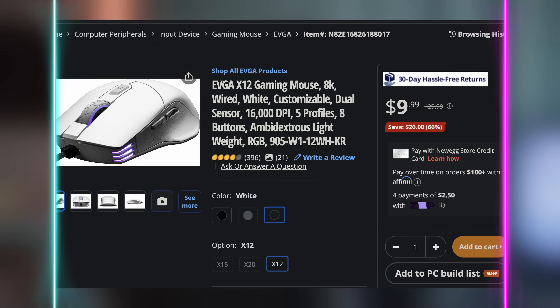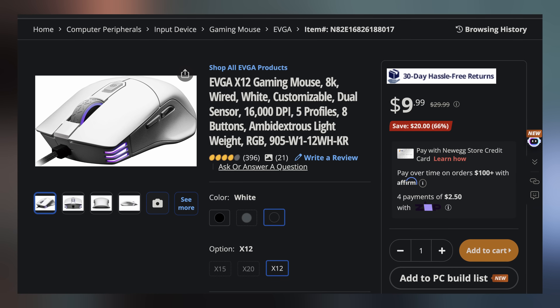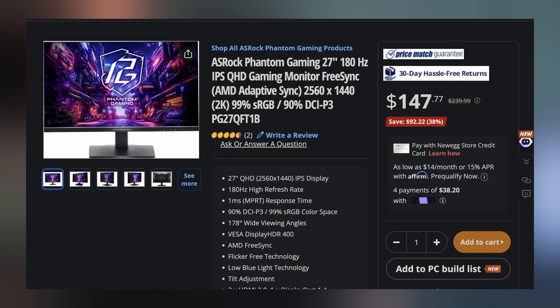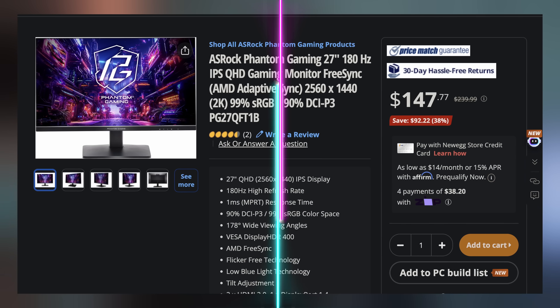Rhys definitively brings you some deals — hopefully he can save you some money. Welcome back to UFD Deals bringing the hottest tech deals on the internet. Starting off we have the EVGA X12 wired gaming mouse, available in white for only $9.99, making it $20 off — probably the best looking sub $10 mouse out there. Next up is the Logitech Yeti GX dynamic USB microphone going for $109, making it $40.99 off. And lastly, the Azeroth Phantom Gaming 27-inch 1440p 180Hz IPS gaming monitor, which you can pick up for $147.77, making it $92.22 off. You can find these and more linked in the video description.